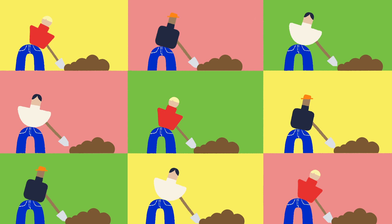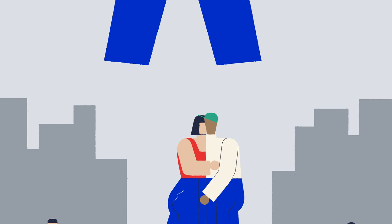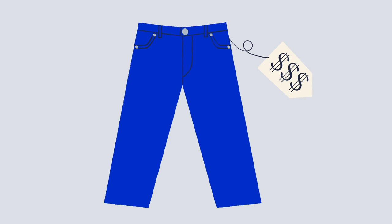Over the course of the 20th century, these working class pants transformed into fashion icons. But as the demand for jeans has gone up, their durability has gone down. Today, most pairs last no longer than a year, and each new pair you buy has a much higher cost than you might think.